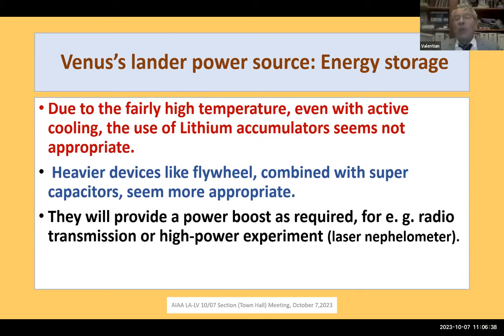We also need energy storage, unlike most deep-space probes. We need to handle power surges for radio transmission or the laser nephelometer. Lithium accumulators are ruled out because the temperature won't be near ambient, and lithium technology is too risky. We are obliged to use alternative devices such as magnetic bearing flywheels, which work very well, or supercapacitors.